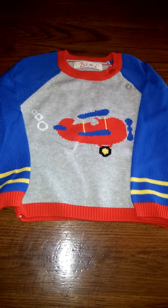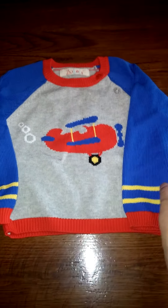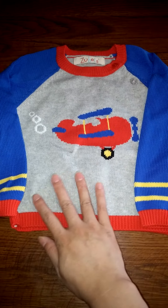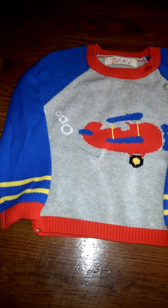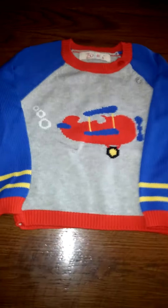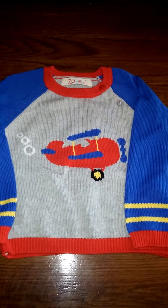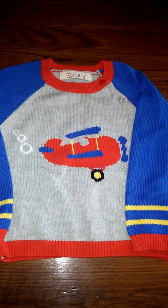I'm reviewing this sweater from Zoobulls. It's part of their Fall 2015 collection. As you can see, it's super cute. My son looks adorable in this. I love the fact that it's 100% cotton and it's also handmade. They have such cute merchandise that Zoobulls is rapidly becoming one of my favorite manufacturers.